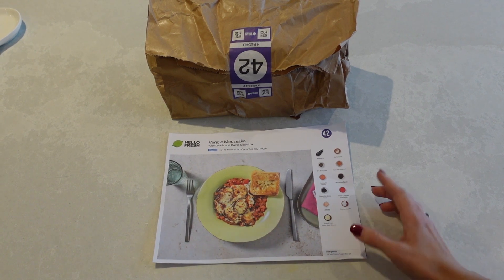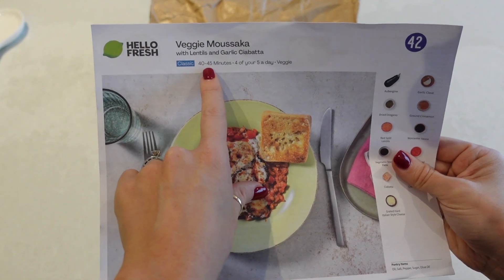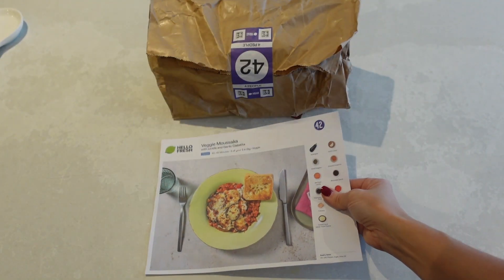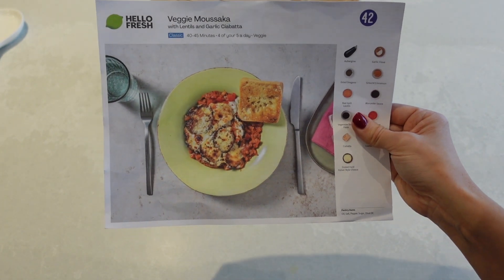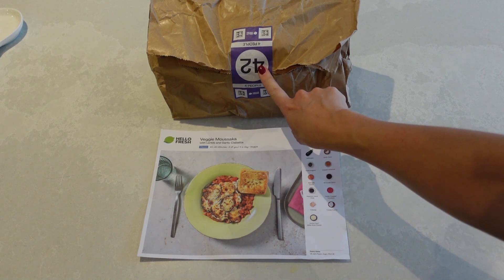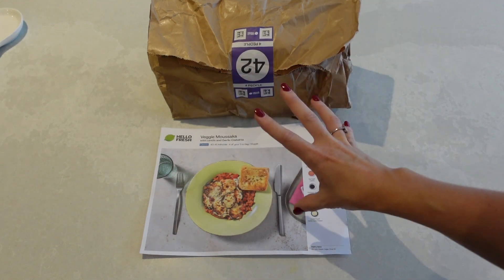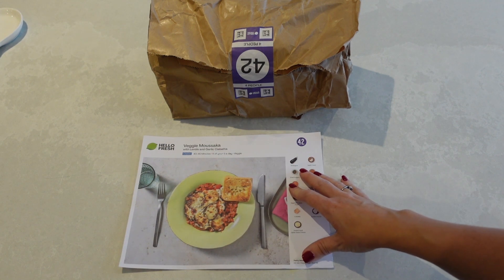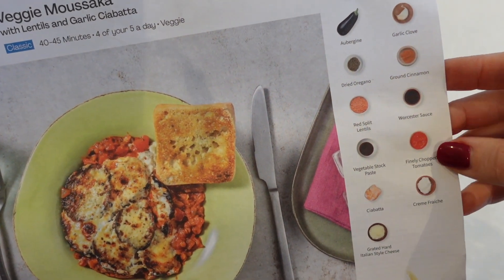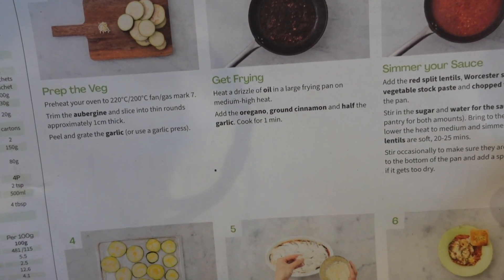It is now dinner time and I am making veggie moussaka with lentils and garlic chia batter — it takes about 40 to 45 minutes to make and covers four of our five a day. With your HelloFresh box you get cards that correspond to the meals you've ordered. This one is number 42, and it corresponds with a numbered bag in your box which I just pop into the fridge. When it comes to making the meal, I pull out bag number 42 and everything I need to create the veggie moussaka is inside, so it's super easy. The back of the card takes you through all the different steps.